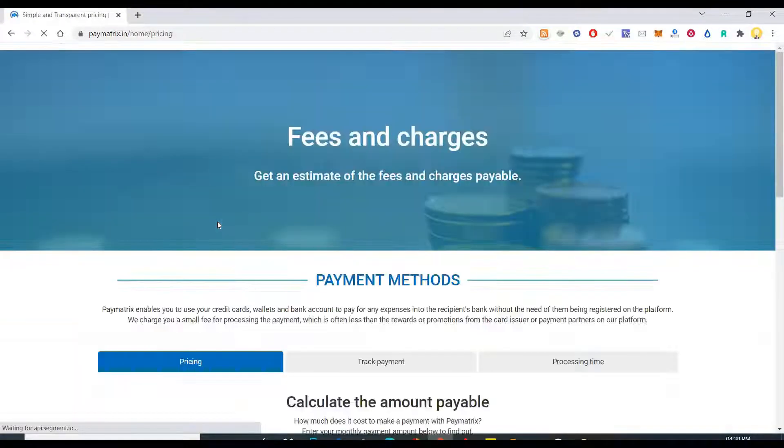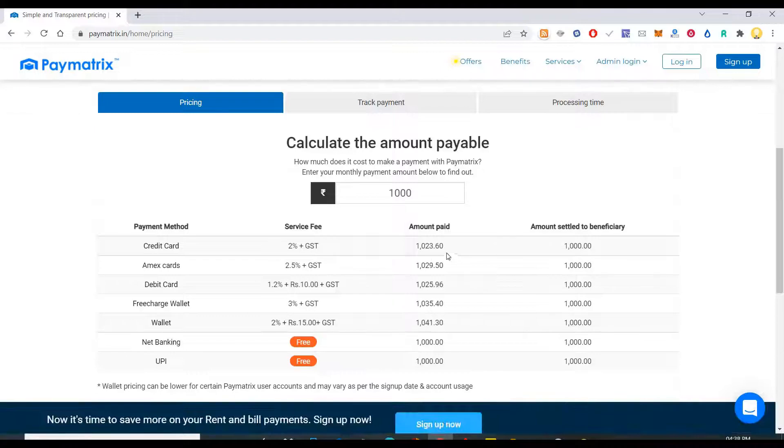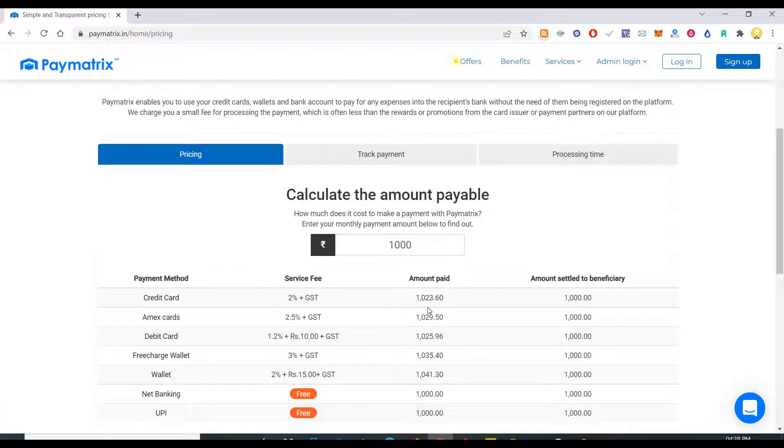I think there is a price for this here. So the payment method for credit card — the amount paid, this much is the amount, amount to be settled to the beneficiary. So this is the service charge they charge for these credit cards.